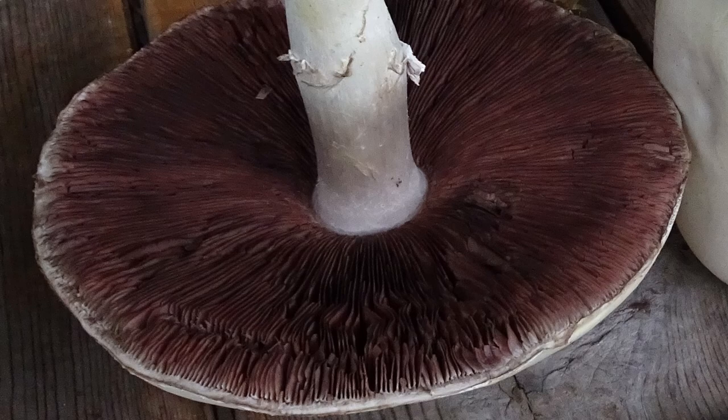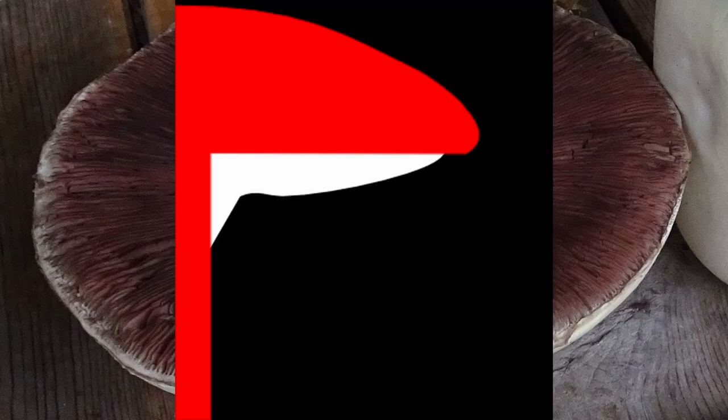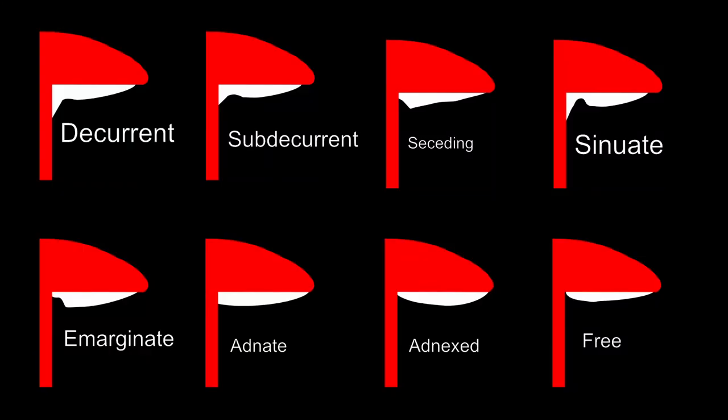How the lamellae attach to the stipe — or not — is an important identification characteristic. Notice how with Agaricus arvensis the lamellae are completely detached from the stipe; this is known as a free gill or free lamellae pattern. More thorough guides mention the full range of gill attachment types. As shown in the preceding chart, there are eight different gill types, ranging from decurrent — where lamellae run well down the stipe — all the way to free, where lamellae do not attach to the stipe at all.